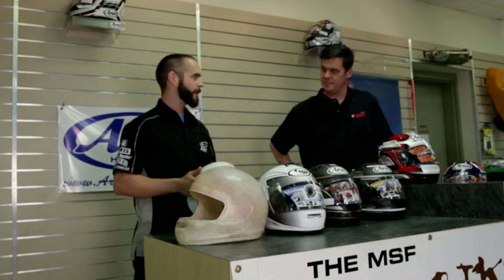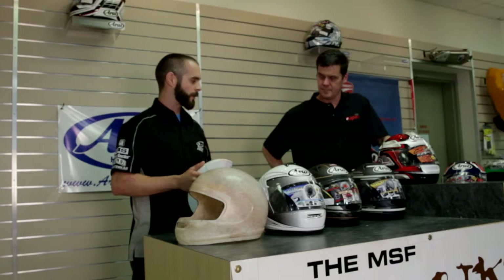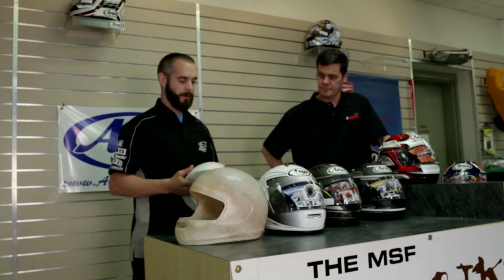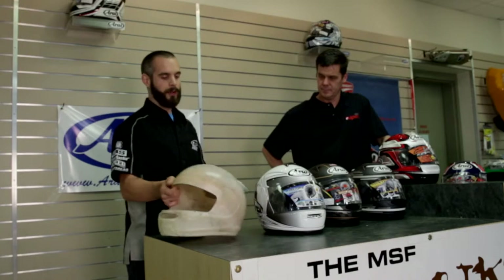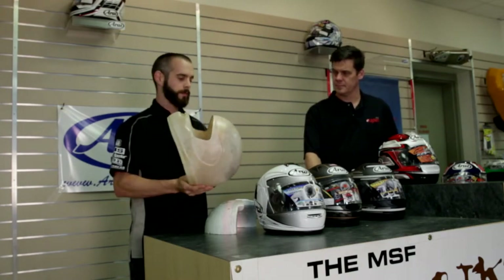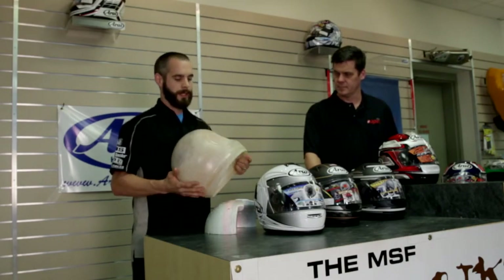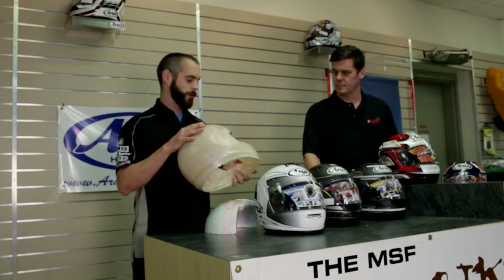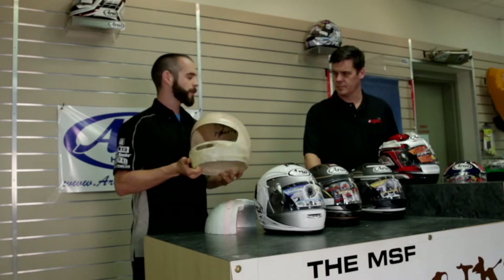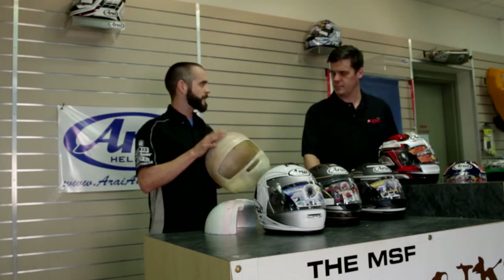Some questions people might have about the product: first off, whenever people think of Araya, think of a premium product. It's really hard to grasp the actual product itself without being able to see the inside of it, so I brought a couple of props. Right here I have a shell from an RX-7 or Corsair — a raw shell that was refused off the line for not meeting tolerances — so you can see the technology in the shell, including the structural net composite and the peripheral belt structure.